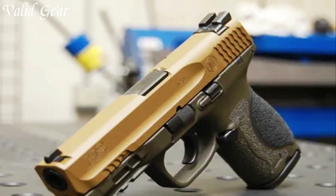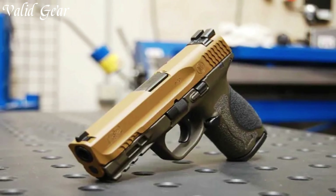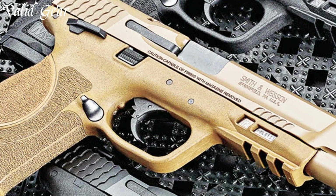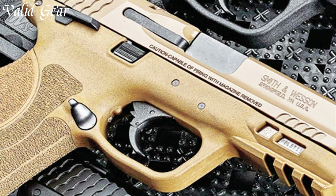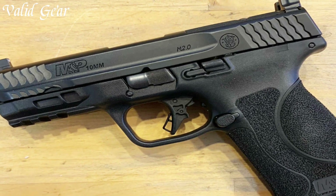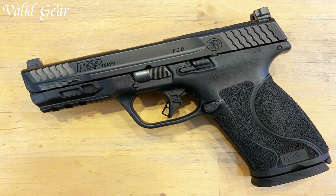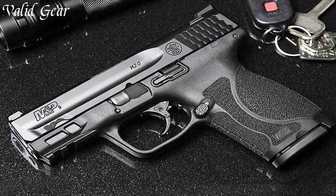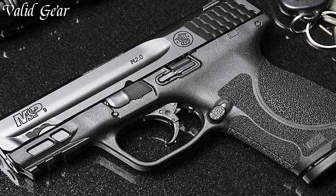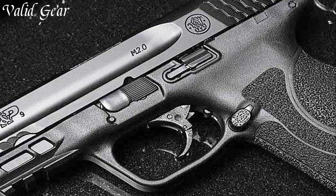The pistol showcases a textured grip and aggressive serrations for enhanced control and ease of operation. The tactile and audible reset of the trigger facilitates rapid follow-up shots, and the crisp trigger pull enhances accuracy. With its Picatinny-style accessory rail and customizable grip through interchangeable palm-swell grips, the M&P 2.0 allows users to personalize their firearm. Whether for duty, self-defense, or sports shooting, the Smith & Wesson M&P 2.0 is a reliable and customizable choice, blending ergonomic design with exceptional performance to meet the demands of modern shooters.